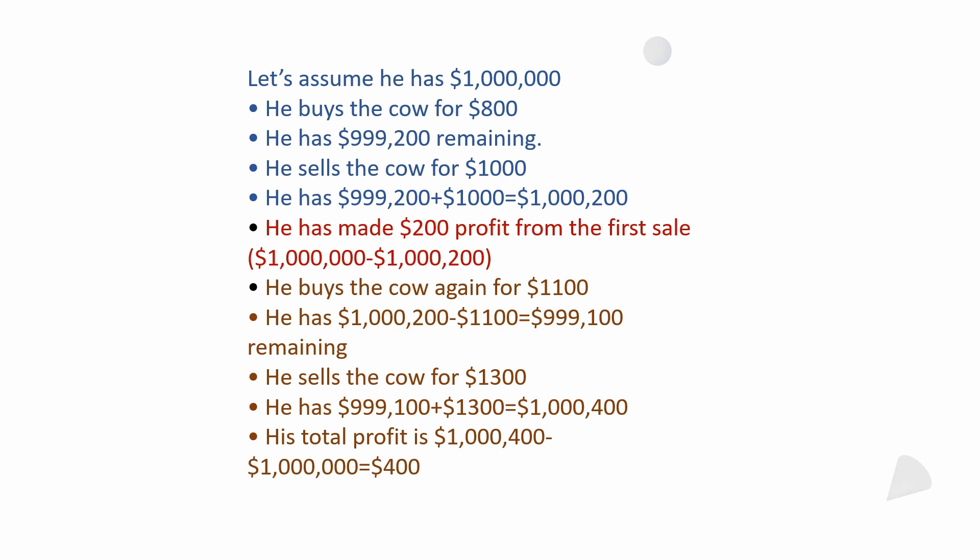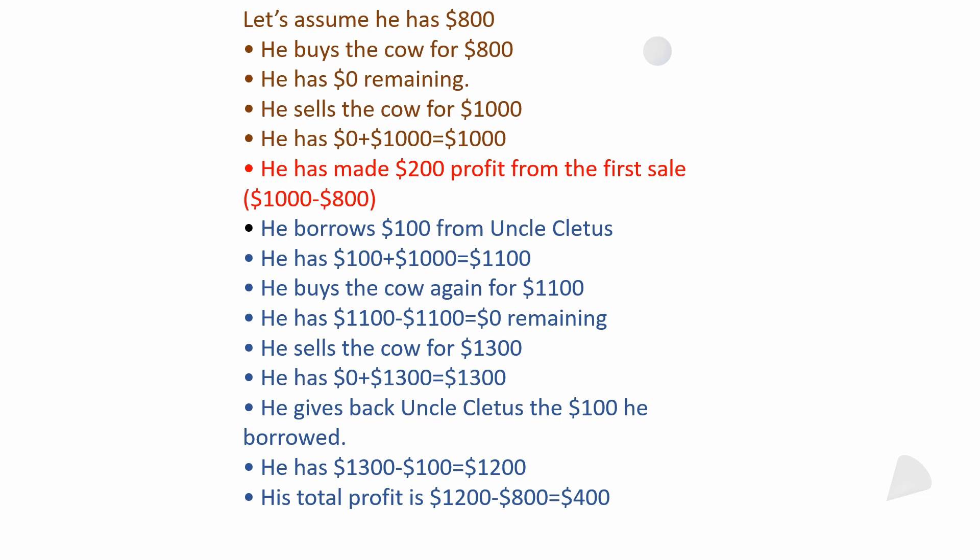Let's assume he only has $800. He buys the cow for $800 and has zero dollars left. He sells the cow for $1,000 — now he has $1,000. He went from $800 to $1,000, so he's made $200 profit from the first sale. Now he only has $1,000 but the cow costs $1,100, so he has to borrow $100 from his uncle to make up the difference — $100 plus $1,000 equals $1,100.